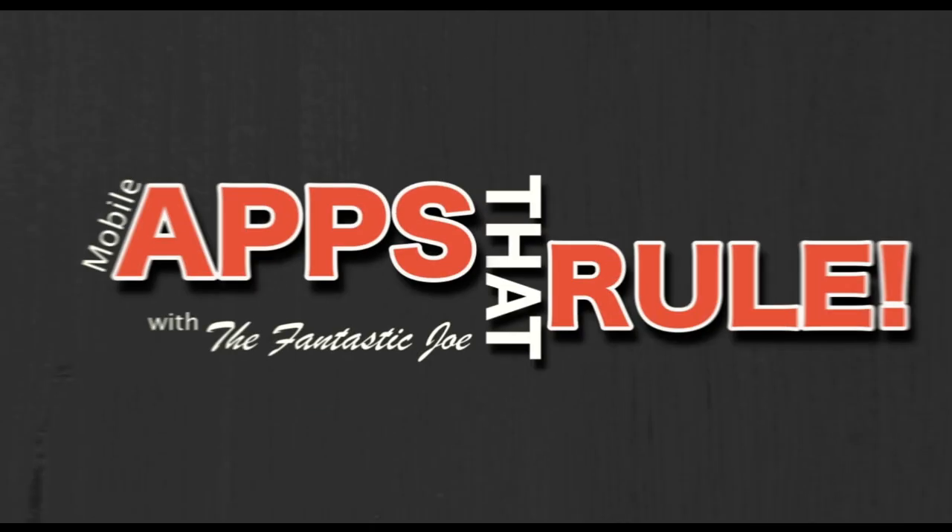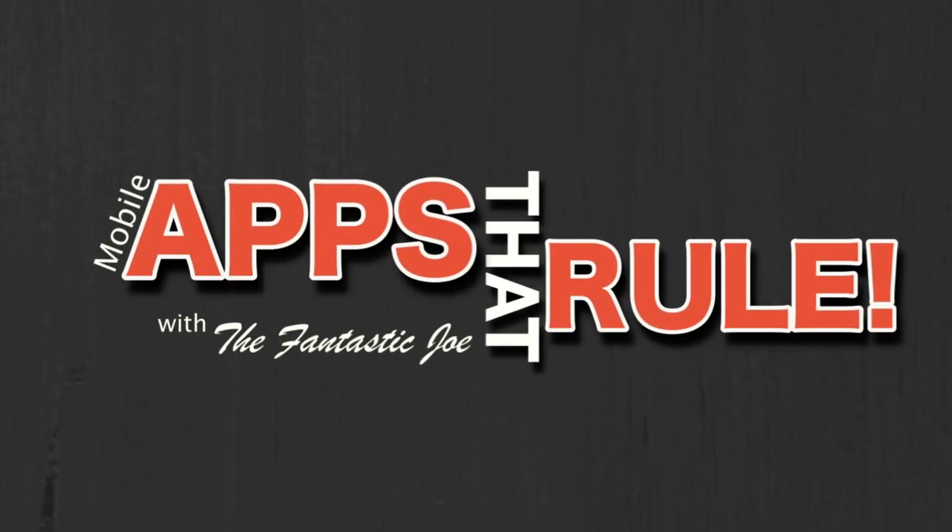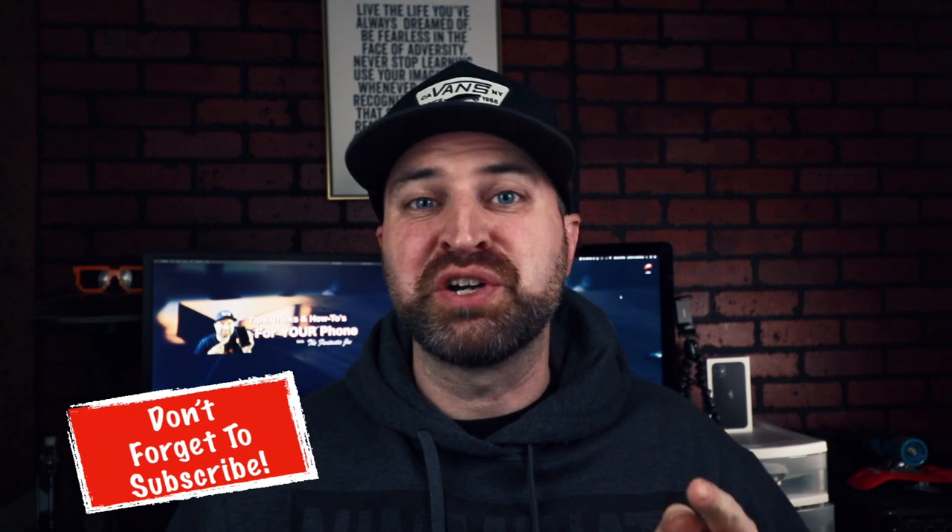In this video, I'm going to tell you and show you why you should stop paying for iCloud photo storage. My name's Joe. Welcome to Apps that Roll, where I bring you tips, tricks, and how-tos for your phone.